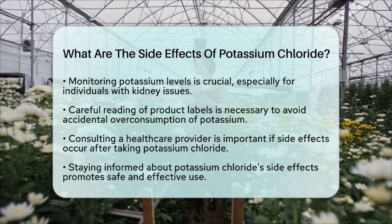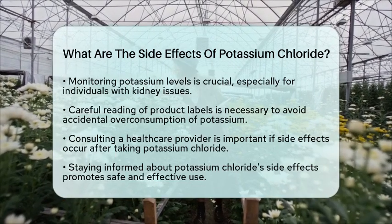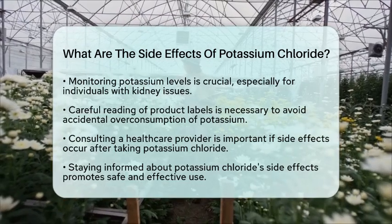Understanding the side effects of potassium chloride can help you use it safely and effectively. Always stay informed and prioritize your health.